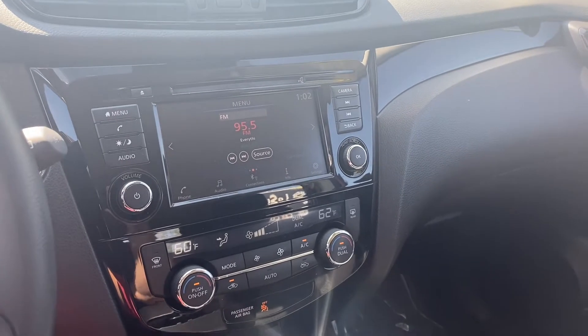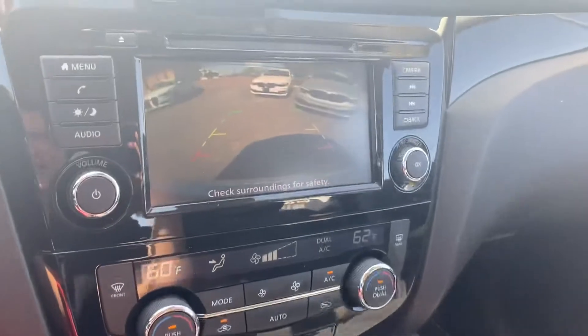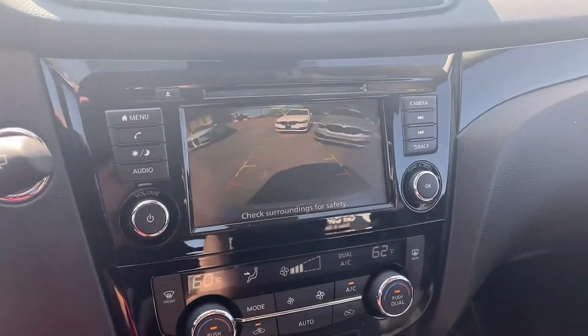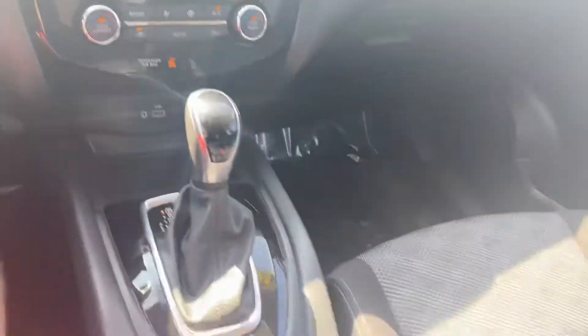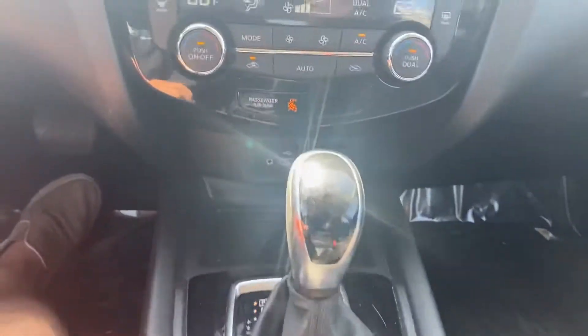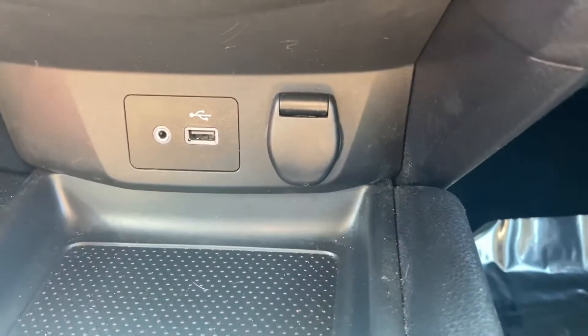Over on the screen here we get Bluetooth capabilities as well as FM and AM radio. The backup camera is pretty nice — when you throw it in reverse, you get the guidance lines that follow as you steer the steering wheel. This one also comes stock with dual zone AC for the driver and passenger side, and we also get vents for that back row just below the AC controls.